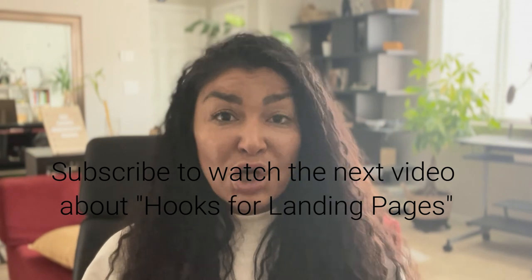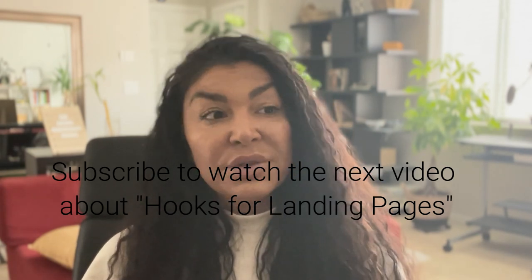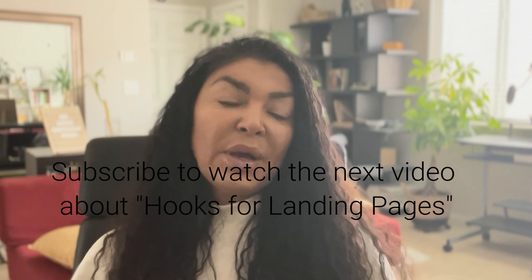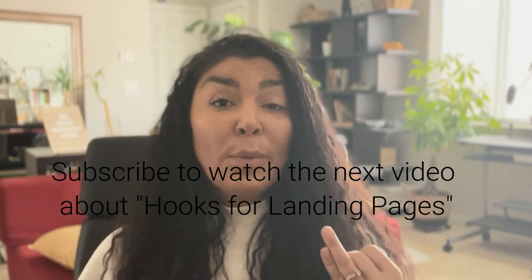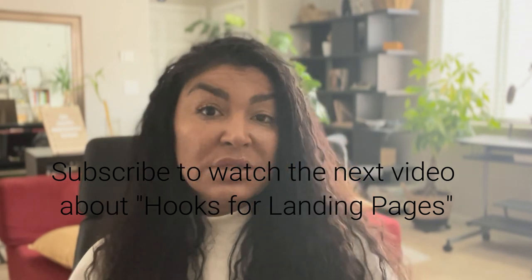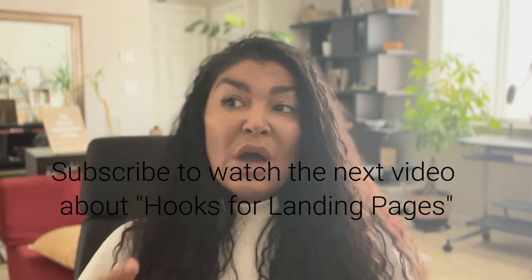The most important part of your landing page is above the fold — the top of your page that everybody sees as soon as it loads. Above the fold is going to make it or break it, because that's how people decide if they should scroll down and read more. That's why your hook is going to determine whether they want to read more or sign up. When you're thinking about your hook, think about your ideal audience, the purpose of them being on this page, the intention of what they're signing up for, and the keywords and phrases they use within your niche.